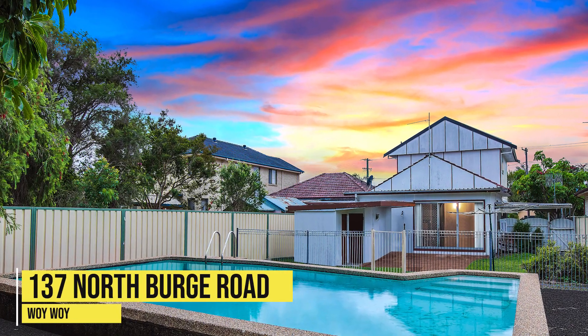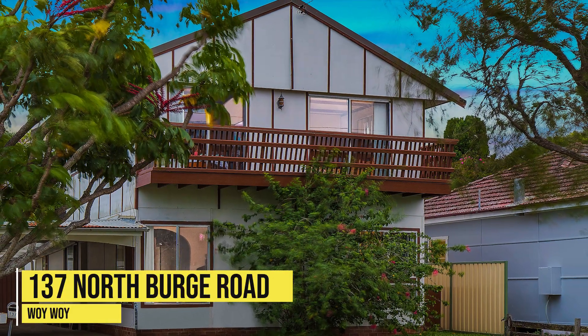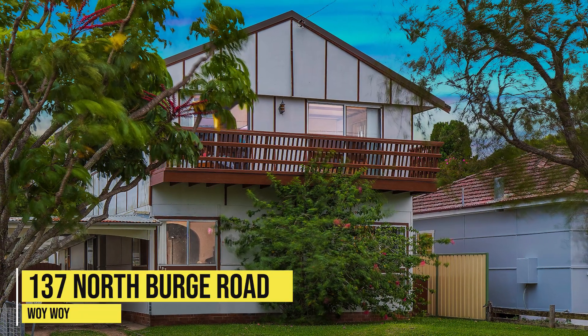Another property that we recently sold was 137 Northbridge Road at Woowoy. That sold for $925,000. The owner of that property held it for a little bit longer, purchased in 2014 for $580,000. Once again, minimal money spent on that home in that time.